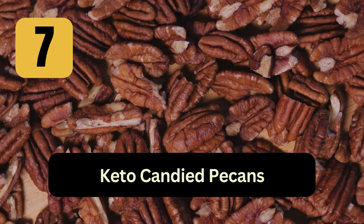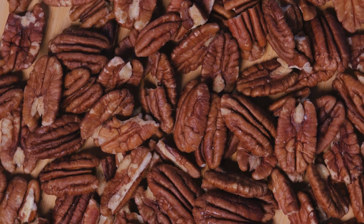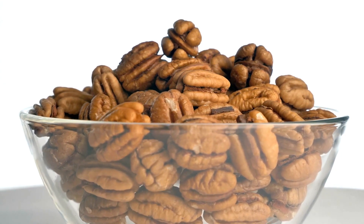7. Keto Candied Pecans: Candied nuts mixed with butter and a low-carb sweetener like golden monk fruit to get that classic holiday treat — and this recipe doesn't even require any baking.